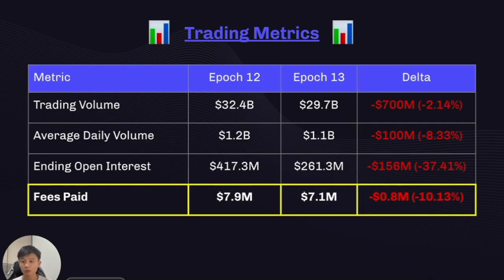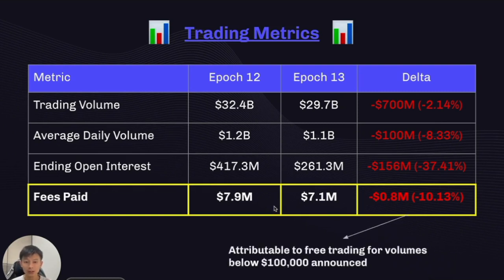Unfortunately, we've had reds across the board for trading volume, average daily volume, ending open interest, as well as fees paid. For fees paid, this might be attributable to DYDX trading announcing free trades for all users that trade below $100,000 in a given month.